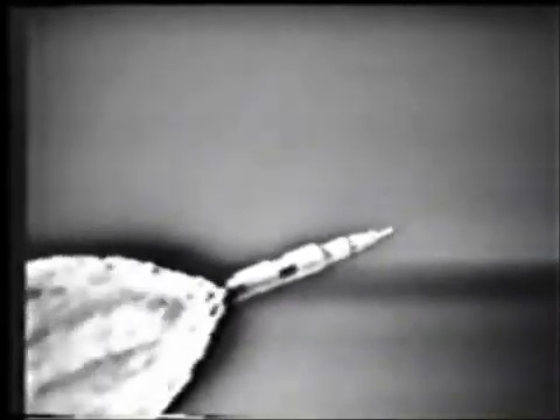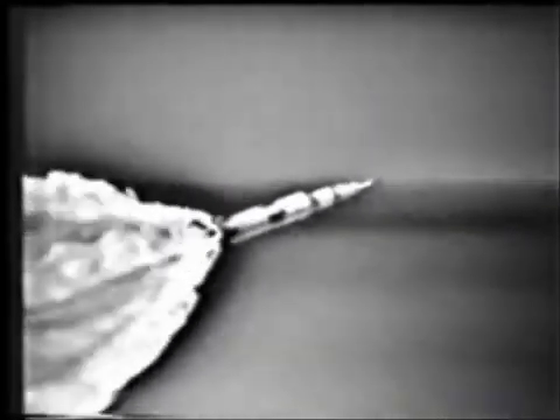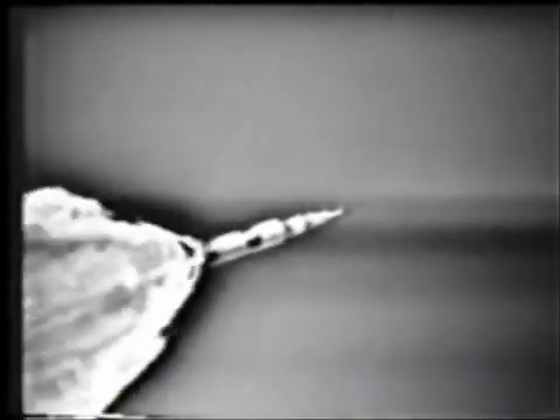That's where they get the maximum buffeting — pass through Max-Q. Mode 1 Charlie. Mark, 1 Charlie now. We're 1 Charlie. EDS Auto's off. Roger, I'm just seeing the first stage shutdown now. 2 minutes, 5 seconds, coming up on center engine shutdown.